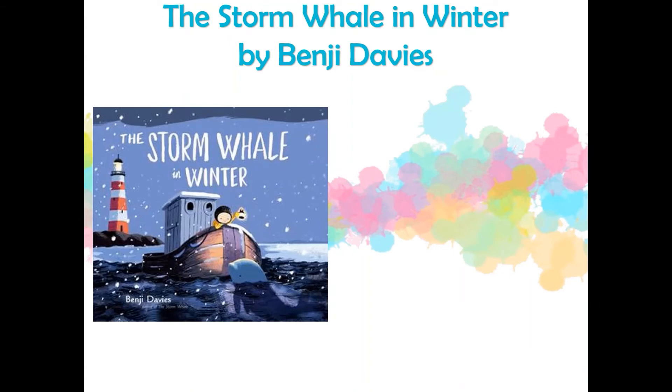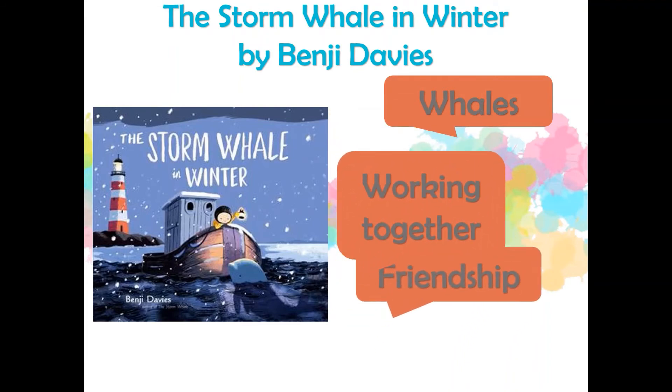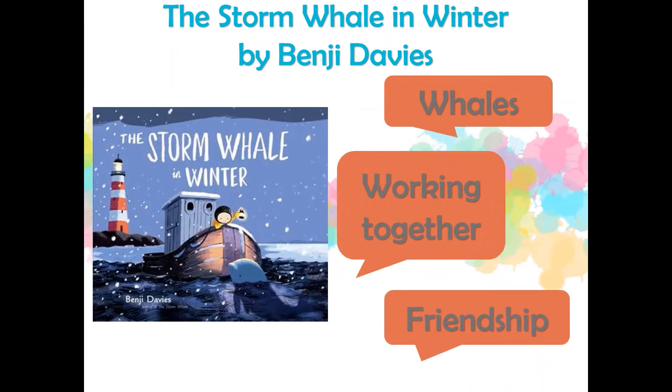In The Storm Whale in Winter by Benji Davies, a boy and his dad live in a lighthouse. One day, the dad goes out fishing but doesn't make it home in time before a blizzard hits. The boy goes out in search of his dad and finds his boat stuck in the ice. Luckily, the boy's friend the storm whale is nearby and helps save the day.